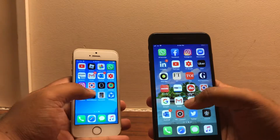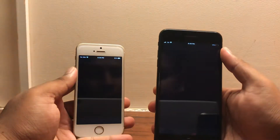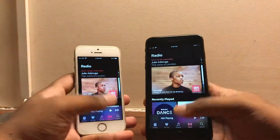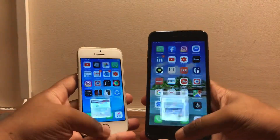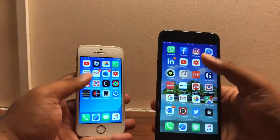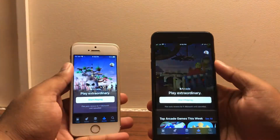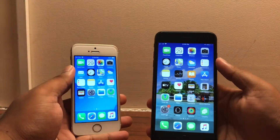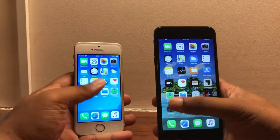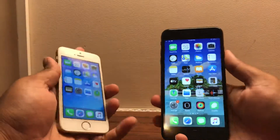Apple has done a really good job in terms of optimizing iOS. Let's try Instagram — really not that bad, fantastic. Now checking RAM management: Music, Safari, YouTube, Instagram — still open. App Store — still open. Weather — still open. Settings. So no issues with RAM management — everything seems to open pretty nice and quick.